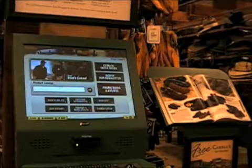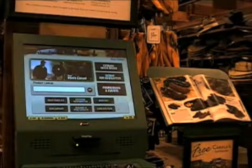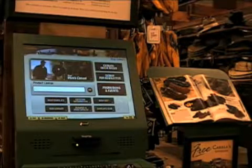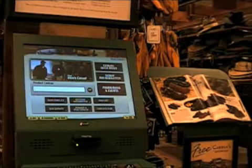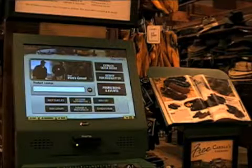We are here at Cabela's in East Hartford, Connecticut, demonstrating the Cabela's interactive kiosk. Cabela's is recognized as being the world's foremost outfitter. It's a $2.5 billion company traded on the New York Stock Exchange with 30 stores in 20 U.S. states and a single location in Canada.